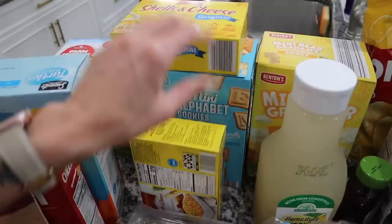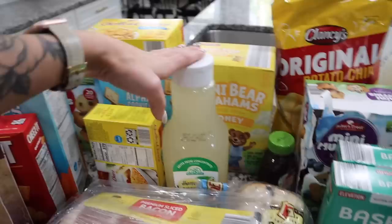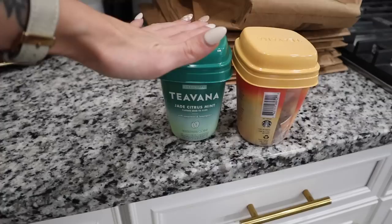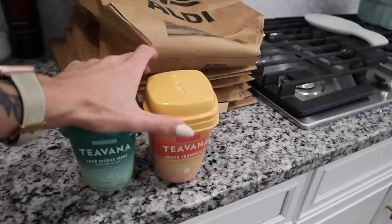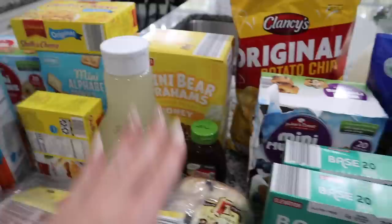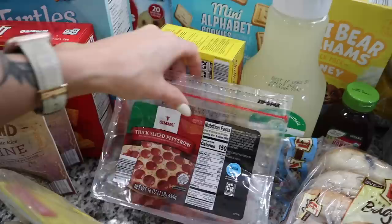I got two boxes of the shells mac and cheese and a thing of lemonade. I'm actually going to try to make the medicine ball tea at home. I have the teas right here — this one is the Jade Citrus Mint and this one is the Peach Tranquility. With these two, plus lemonade and honey — which we needed more of — you can make your own medicine ball tea at home.